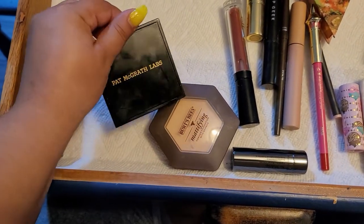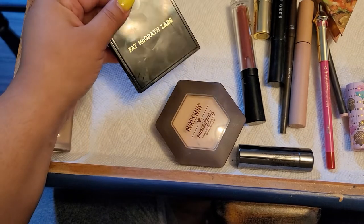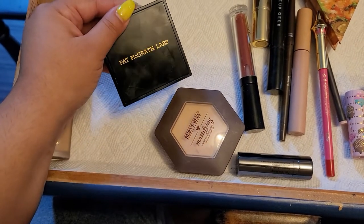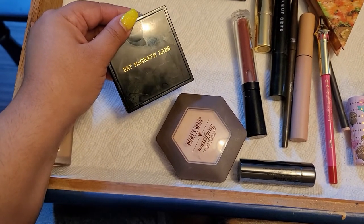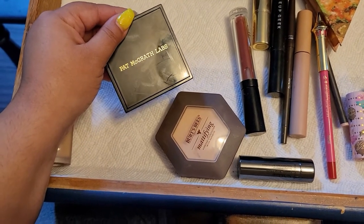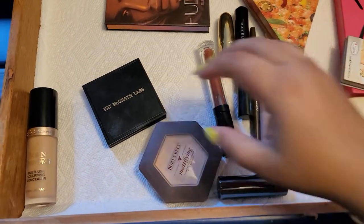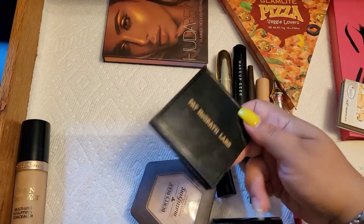This Pat McGrath blush has a scent that I do not like. I started to use it more and more and I was wondering where that scent was coming from — it's a floral scent that I honestly consider really gross. The color is okay and the formulation is fine, but the scent makes me not want to reach for it, so we're gonna change this one.